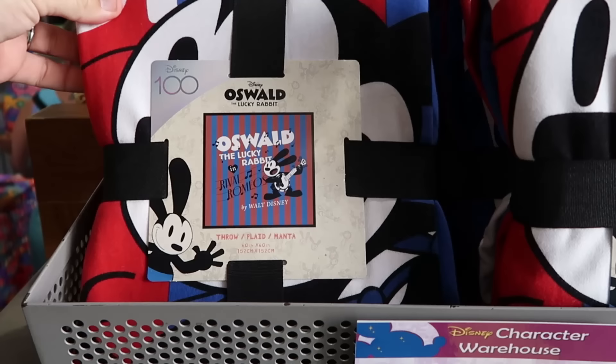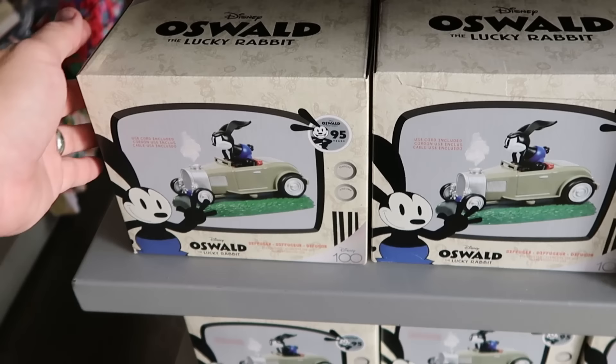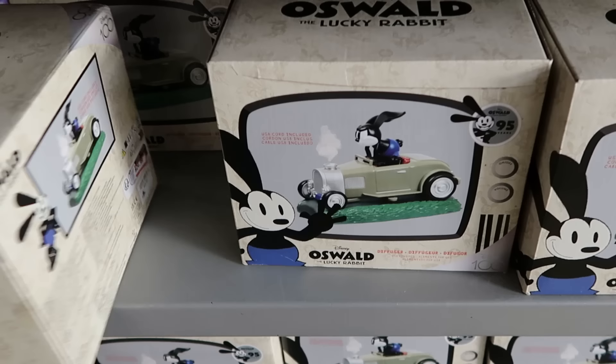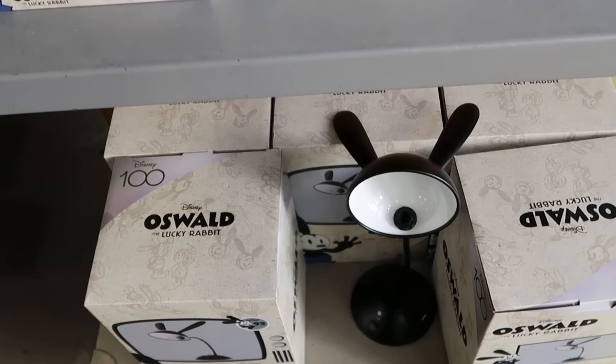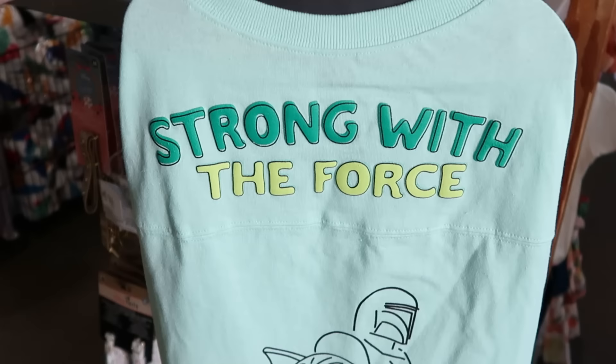The Oswald blanket is 60 by 60 inches for $40, marked down from $70. Right underneath they have Oswald diffusers with a USB cord for $25, marked down from $60. They still have a bunch of the desk lamps with Oswald's ears for only $40. I also want to check out the pet offerings — they've been getting lots of brand new items here.